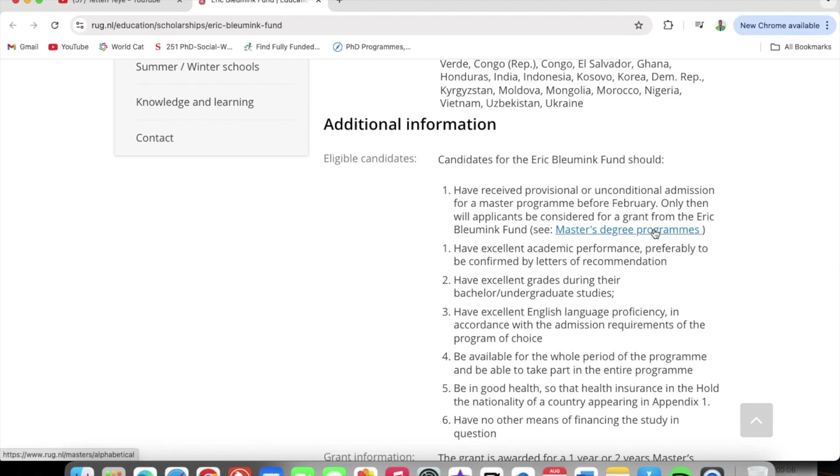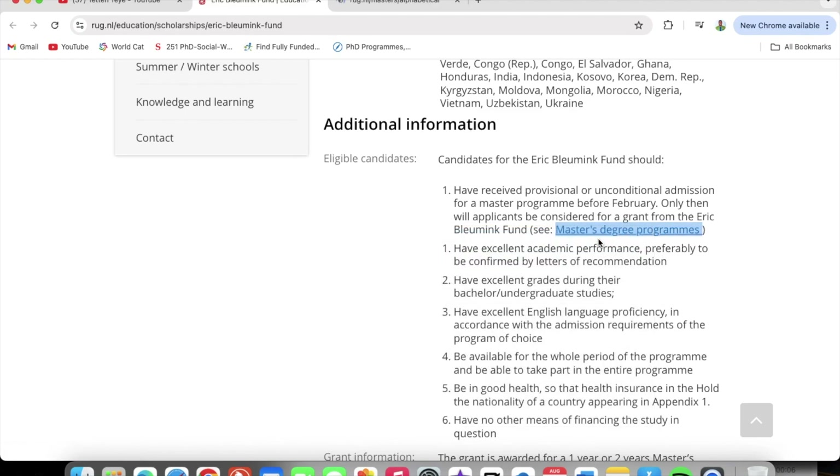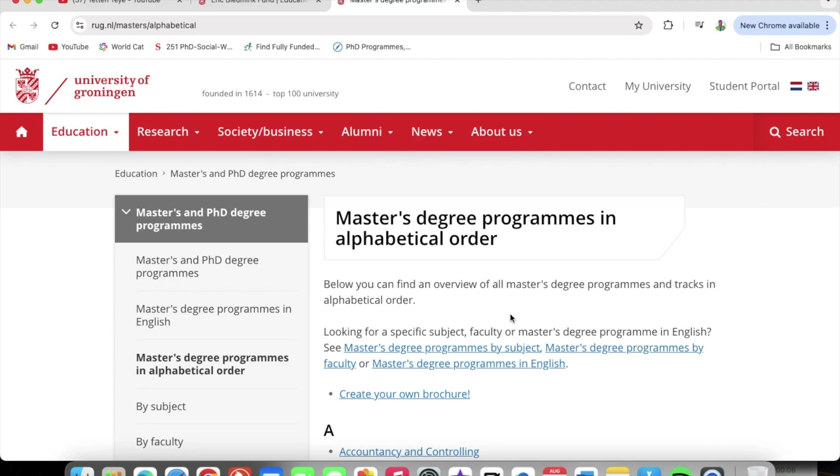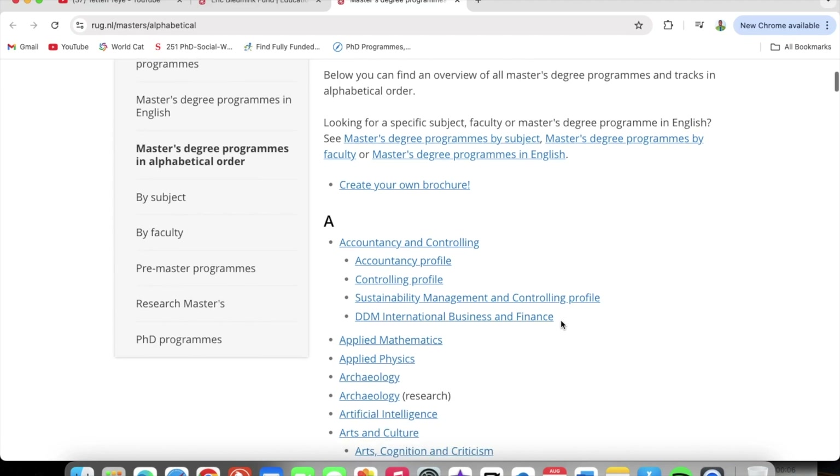Now let's look at the master's programs. You can just click on the master's program link — I'll right-click to keep this page open. Let's quickly look at the programs and how you can apply, and then we'll see how you can apply for the scholarship as well. Master's programs are listed in alphabetical order.